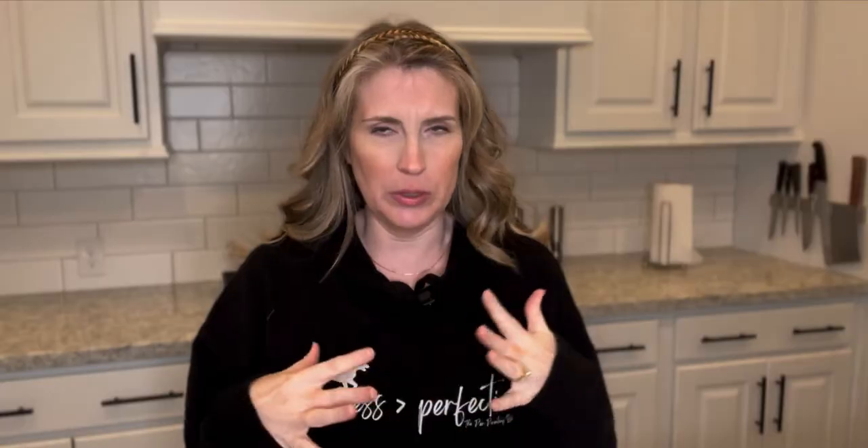We already know that for us, eating healthy, eating more healthy foods, and exercising, moving our body, are the two main things that we can do to be as healthy as we possibly can be. Guess what? The same is true for our dogs and our cats.